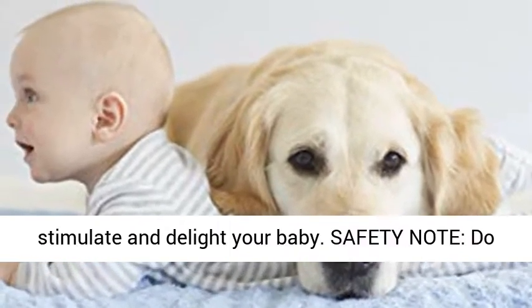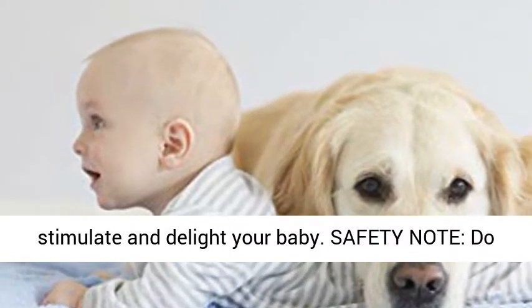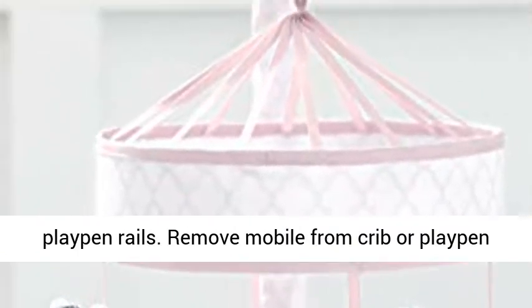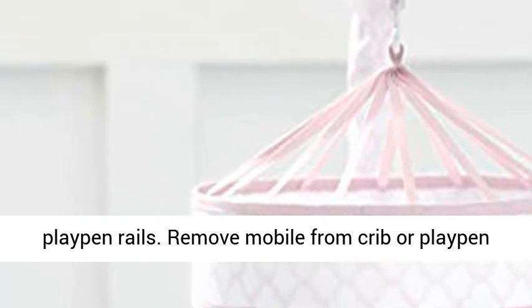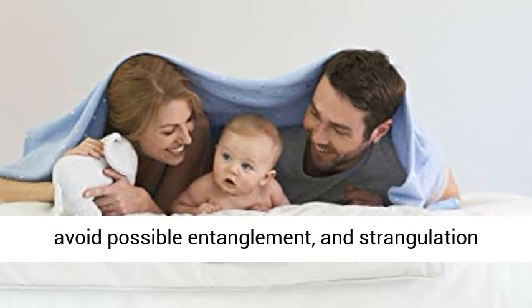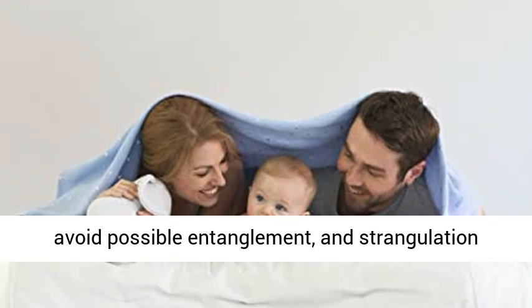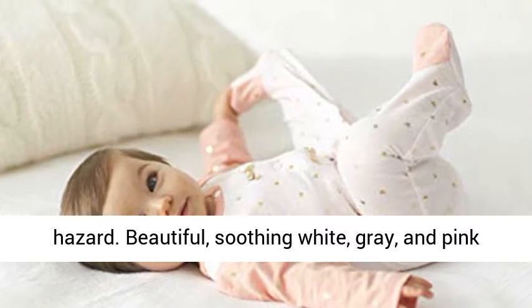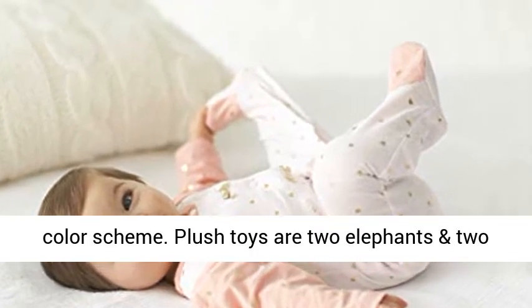Features fabric covered crib mobile arm and soft plush toys that dance and circle overhead to stimulate and delight your baby. Safety note: do not attach mobile to fabric covered or mesh playpen rails. Remove mobile from crib or playpen when baby can push up on their hands and knees to avoid possible entanglement and strangulation hazard.